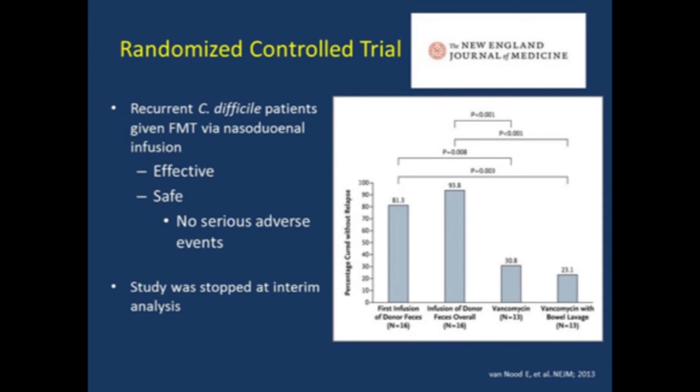The first randomized controlled trial was published in the New England Journal in 2013 and got a lot of press. In this Dutch study, patients who had suffered at least one recurrence of C. diff were treated either with a short course of vancomycin followed by nasoduodenal infusion of donor stool, with vancomycin alone, or with vancomycin plus a bowel prep. They showed recurrence was around 20% after a first infusion of donor stool versus 70% in patients treated with vancomycin alone. After a second FMT in those who failed to respond, 94% achieved cure. The safety monitoring board stopped the study early at interim analysis because it was felt unethical to continue giving patients the inferior vancomycin treatment.